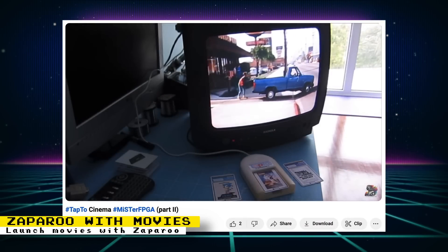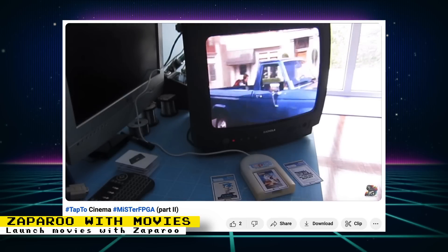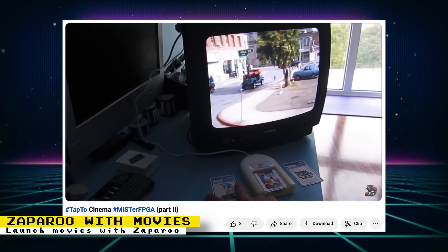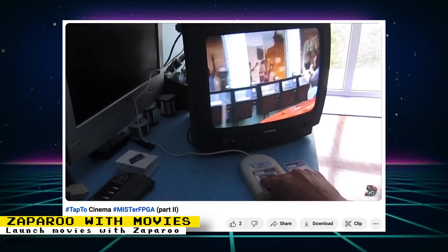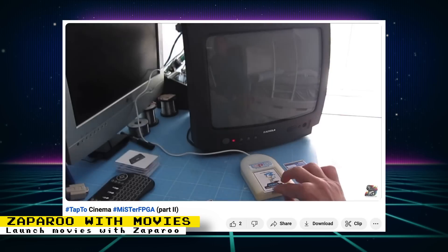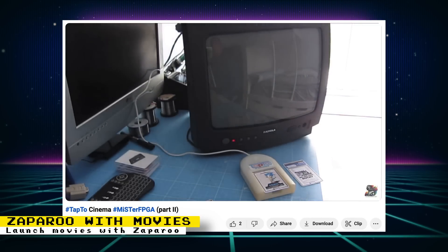Spark2K06 is an FPGA developer that has brought us the PCXT core and also created an alternate MiSTer firmware that integrates Zapparoo support. If you don't know what Zapparoo is, it is a new name for the Tap2 project, and with this project you can launch games via NFC cards. Spark2K06 showed off his method of launching movies with Zapparoo on the MiSTer FPGA, and also created NFC cards that have labels for movies on them, giving the feel of having a physical movie collection.